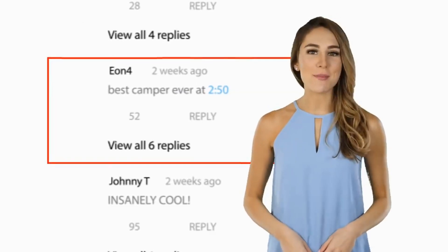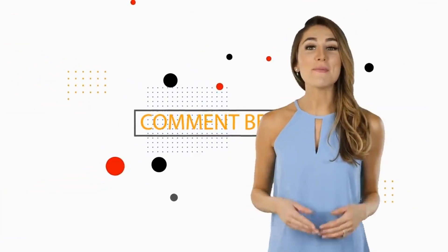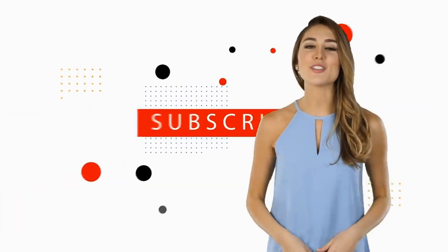Hi everyone, if you enjoyed this video, leave a comment about what you found the most interesting and why. Also, to get notified when a new video is posted, hit the bell icon below, right next to the subscribe button.